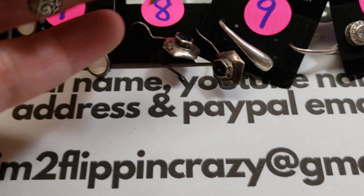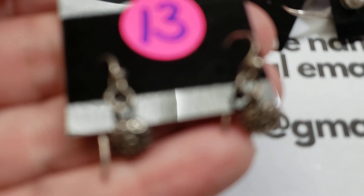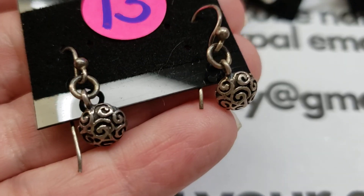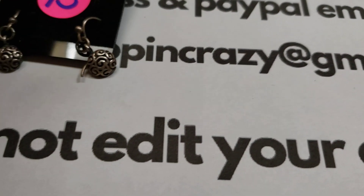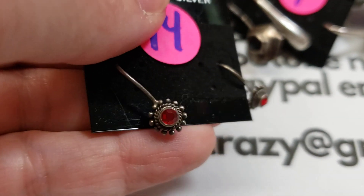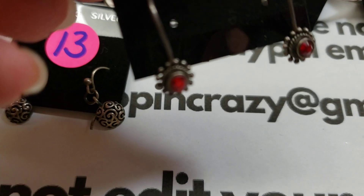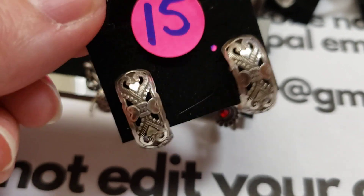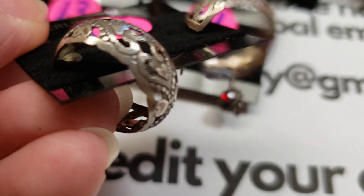Number thirteen: cute, nice and simple — if you like minimalist, nothing too major. The hooks are sterling. Number thirteen is only ten dollars. If you have more than one piercing in your ears, these would be cute in a second piercing. Number fourteen: these look like Austrian crystal in red, very pretty hooks. Number fourteen is twelve dollars.